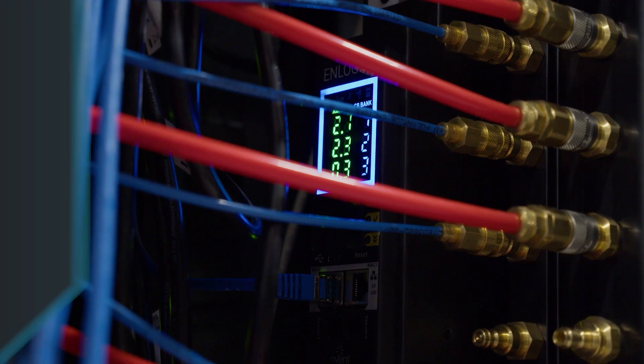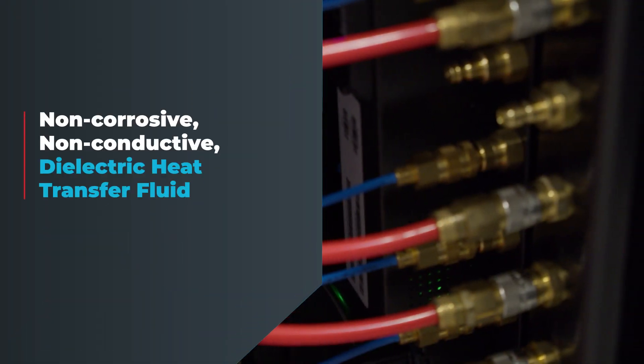If you have a single phase direct contact liquid cooling which uses mostly a water glycol mixture, and you have a leakage inside of that, you have a big chance of harming your hardware. You can't do this with the dielectric liquid which Sudacore is using.